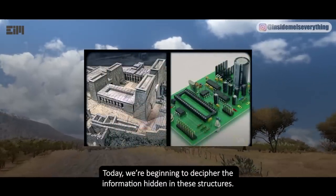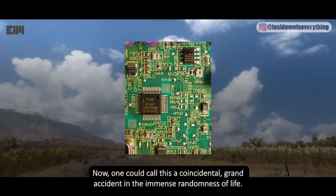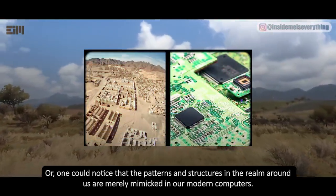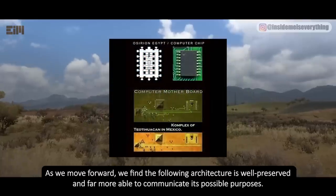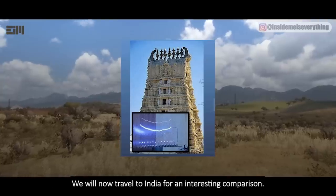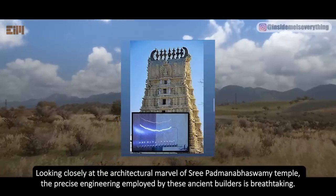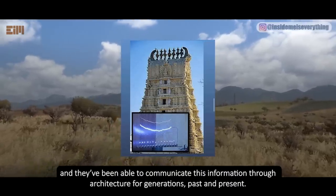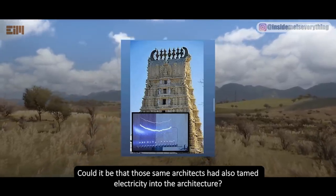Today, we're beginning to decipher the information hidden in these structures. One could notice that the patterns and structures in the realm around us are merely mimicked in our modern computers. As we move forward, we find that the following architecture is well preserved and far more able to communicate its possible purposes. We will now travel to India for an interesting comparison. Looking closely at the architectural marvel of Sripadmanabhaswamy Temple, the precise engineering employed by these ancient builders is breathtaking. They have captured both equinoxes every year for at least the past 1,000 years, and they've been able to communicate this information through architecture for generations. Could it be that those same architects had also tamed electricity into the architecture?